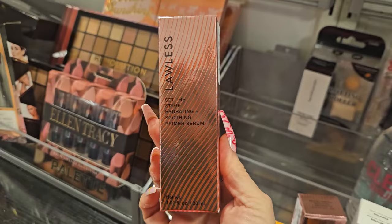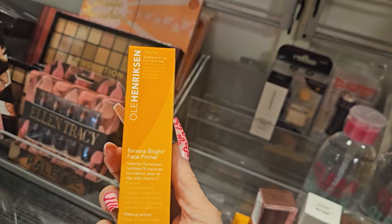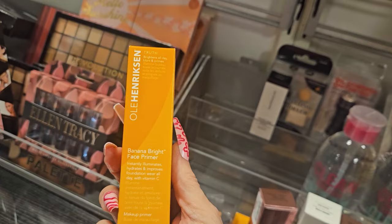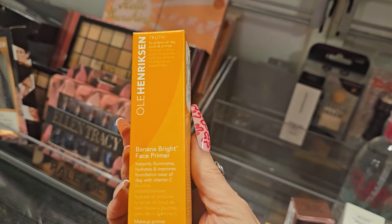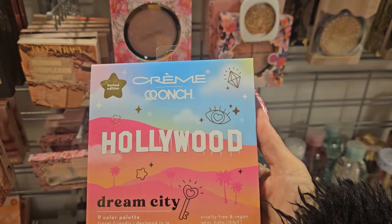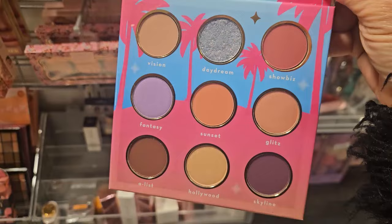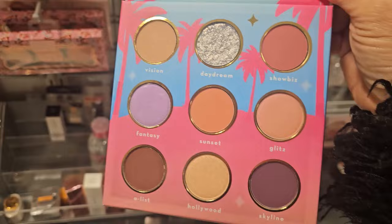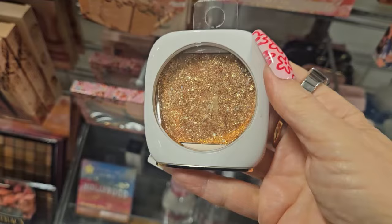They also have the Ole Henriksen Banana Bright Face Primer — instantly illuminates, hydrates, and improves foundation wear all day with Vitamin C — for $5.99. I believe this is a trial size at 0.5 ounces. And from La Crème Shop Hollywood, a limited edition Dream City palette with nine colors, cruelty-free and vegan. So pretty — moody tones with a deep burgundy purple — for $9.99.